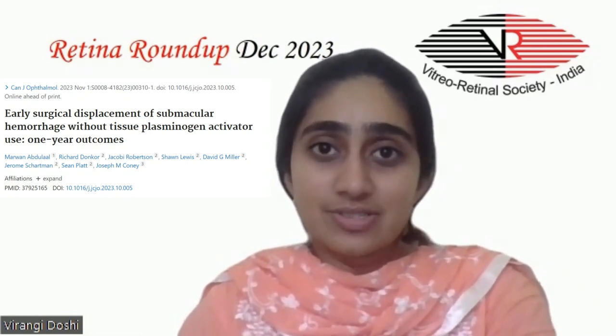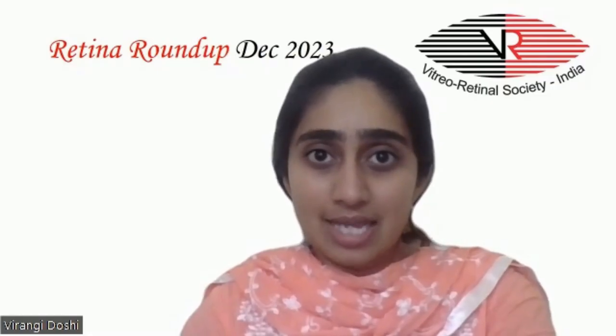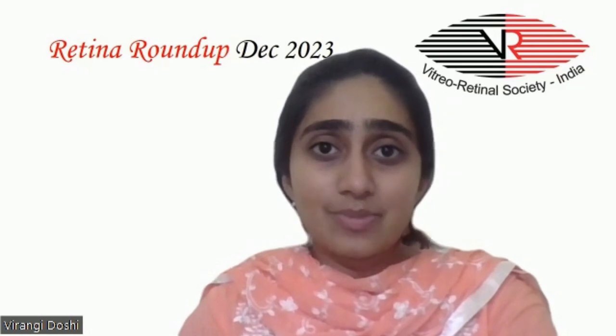Our next study is a retrospective comparative interventional analysis evaluating changes in best-corrected visual acuity and submacular hemorrhage resolution after a single rapid subretinal displacement surgery using subretinal balanced saline solution and sterile air, without the use of tissue plasminogen activator, in 26 eyes from 2015 to 2021. Patients with thick submacular hemorrhage underwent standard small-gauge pars plana vitrectomy with subretinal displacement using balanced saline solution, subretinal air, and partial gas-fluid exchange. Within one month, approximately 80% of patients had complete subfoveal blood displacement, and mean LogMAR best-corrected visual acuity showed significant improvement.